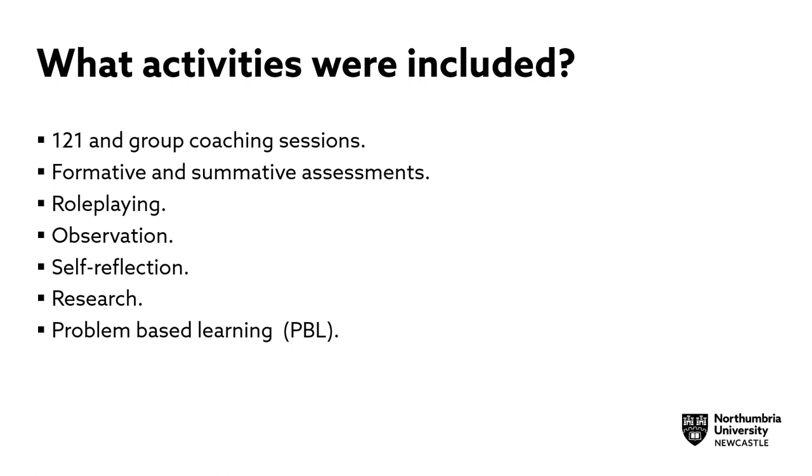The problem-based learning activities used real-world problems to increase knowledge and understanding, while the role-playing activities in particular strongly encouraged team participation and allowed opportunities to employ various mentoring techniques in dealing with staff through several pre-designed scenarios.